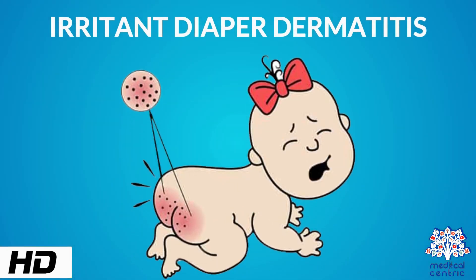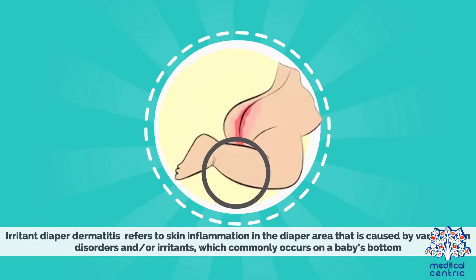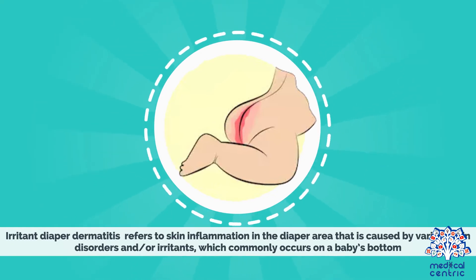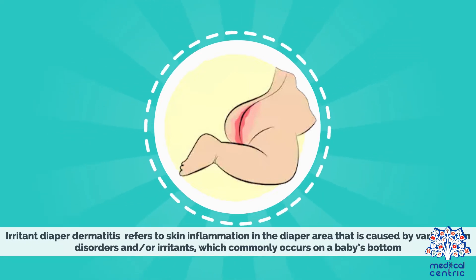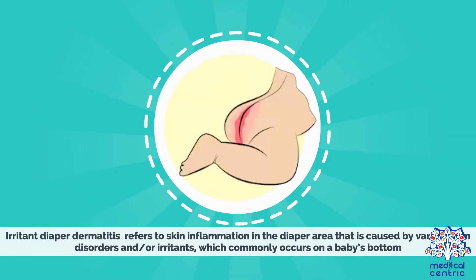Today's topic is Irritant Diaper Dermatitis. Irritant diaper dermatitis refers to skin inflammation in the diaper area that is caused by various skin disorders and or irritants, which commonly occurs on a baby's bottom.